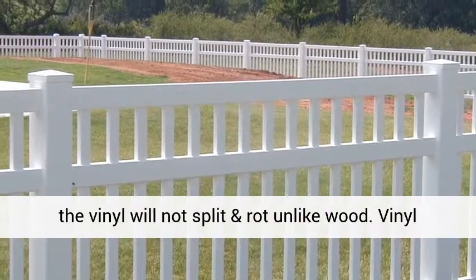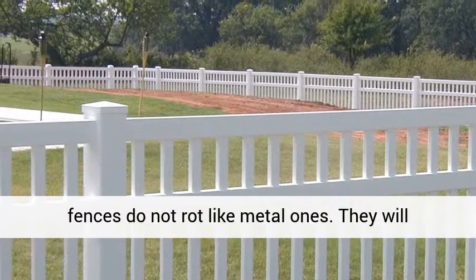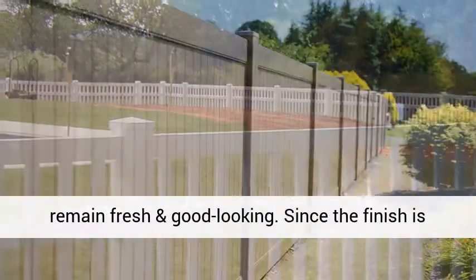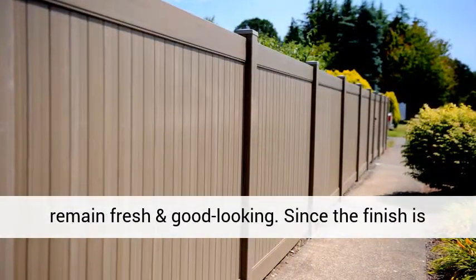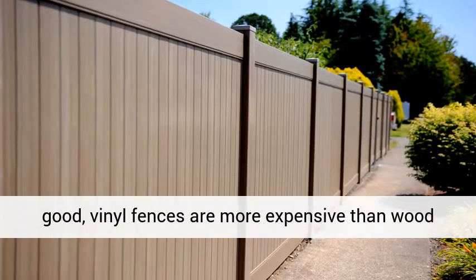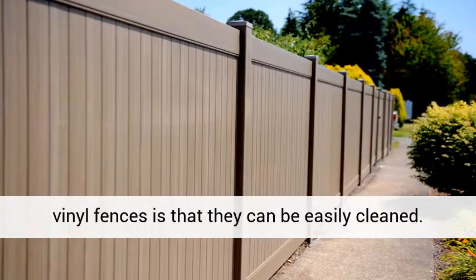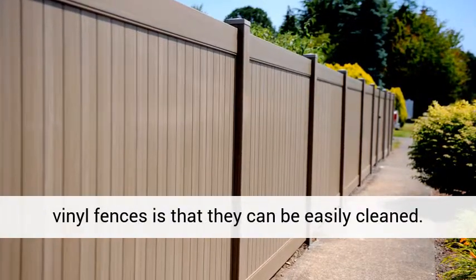The color will last and the vinyl will not split and rot like wood. Vinyl fences do not rust like metal ones. They will remain fresh and good looking. Since the finish is good, vinyl fences are more expensive than wood fences or metal fences. Another advantage of using vinyl fences is that they can be easily cleaned.